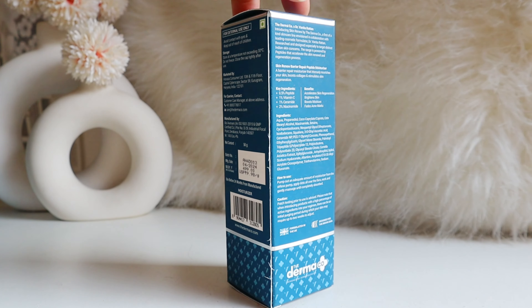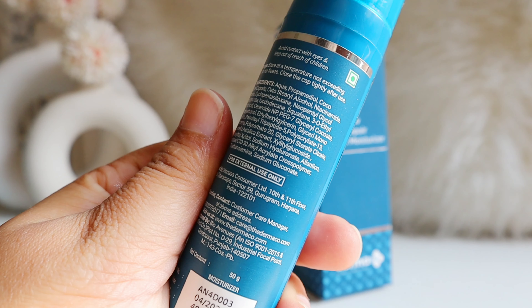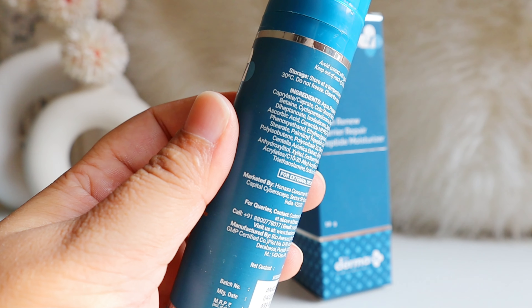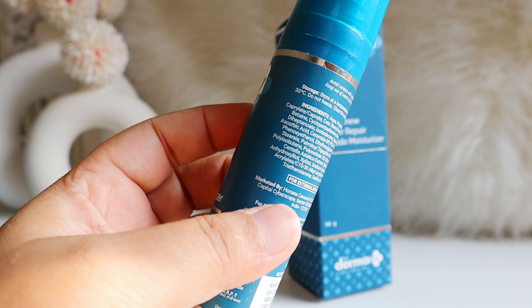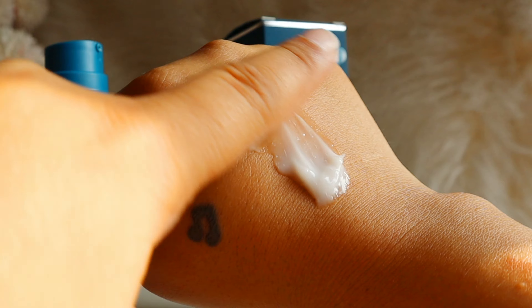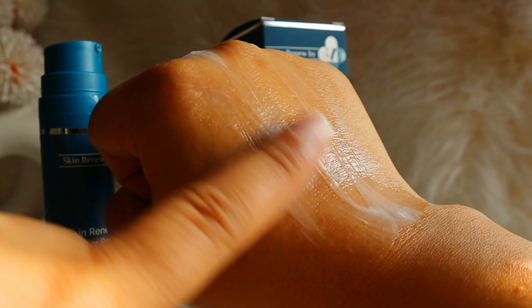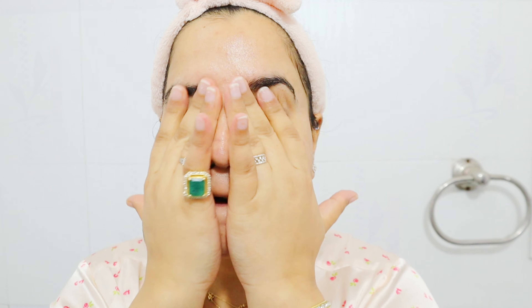Now let's talk about the Skin Renew Barrier Repair Peptide Moisturizer. It's packed with propanediol, humectants, fatty acids, and 2% niacinamide right at the top of the ingredient list. It also contains squalane for deep hydration, betaine, panthenol for soothing, 1% vitamin C in the form of 3-O-ethyl ascorbic acid — a stable form — along with 1% ceramide NP, 0.5% peptides, centella, allantoin, and hyaluronic acid. The texture is a beautiful gel cream — lightweight and non-sticky. However, as someone with very oily skin, it feels slightly heavy for me, though it will be perfect for all skin types during winter months.